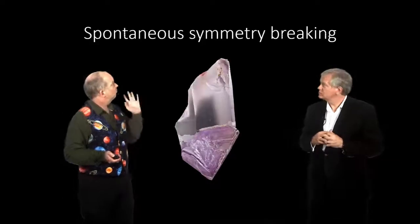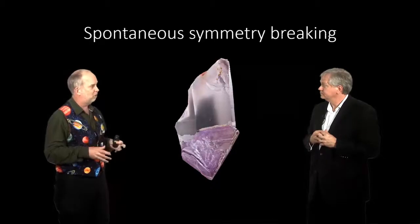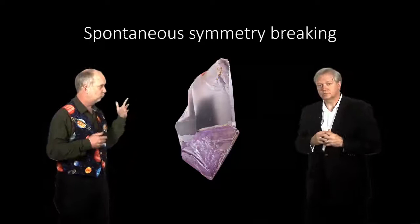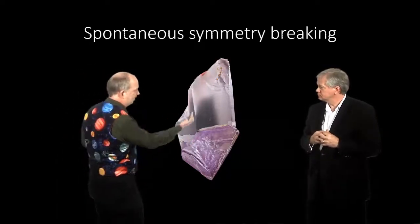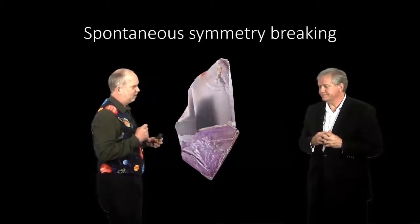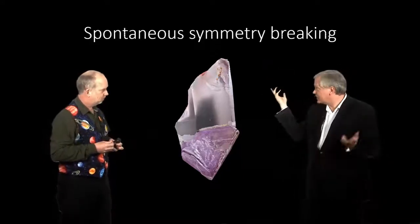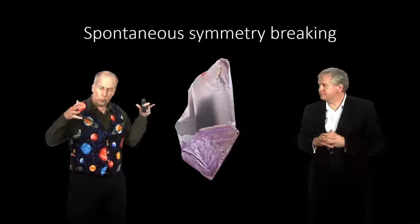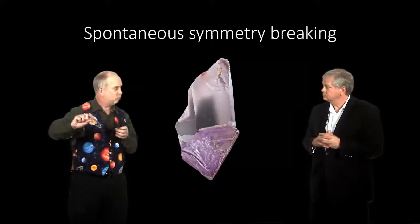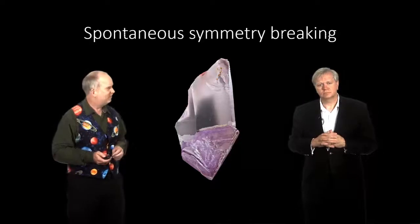This is called spontaneous symmetry breaking. The idea is that you can have symmetrical laws of physics which have non-symmetrical, asymmetrical results. The example would be a crystal. We always think of crystals as prime examples of symmetry, but in a crystal all the atoms are lined up in particular directions. Why one direction rather than another? It seems like a crystal has to make an arbitrary decision. Why am I going to go that direction rather than that direction? So let's say you take water and you cool it down until it goes below freezing — then it has to form crystals, and the crystals will have to pick a direction to line up. That seems almost to violate symmetry.